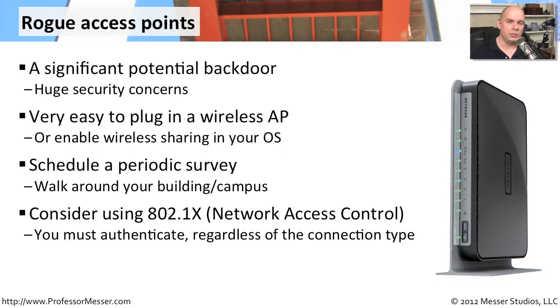They would have to authenticate to your 802.1x infrastructure before they could even gain access to anything else. So if somebody did set up a rogue access point, they would still have to authenticate using your 802.1x to gain access to anything else on the network.